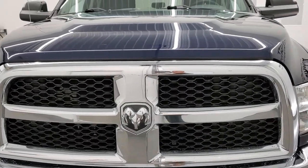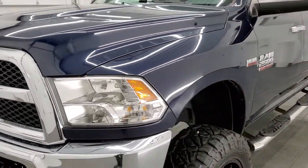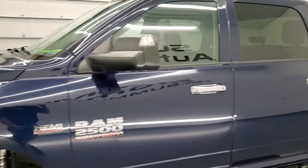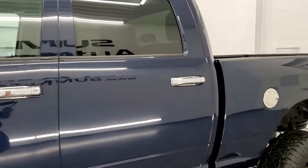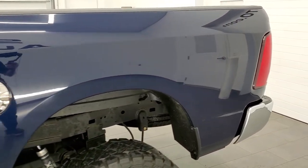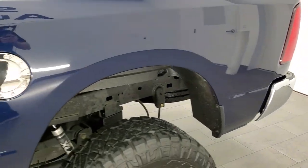True Blue Pearl Coat is the color. We shoot all of our videos in 1080p, 60 frames per second. If you have HD capabilities on your computer, tablet, smartphone, or television, I highly recommend turning them on right now, because it is your best way to check out the quality, condition, and options of the truck before seeing it in person.